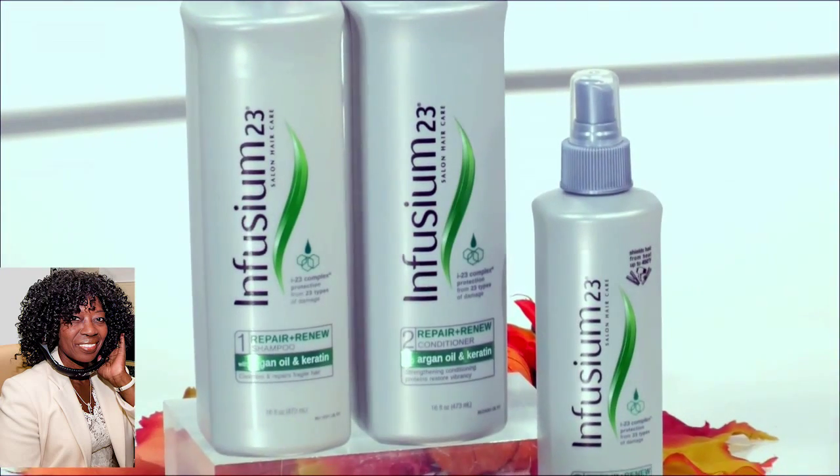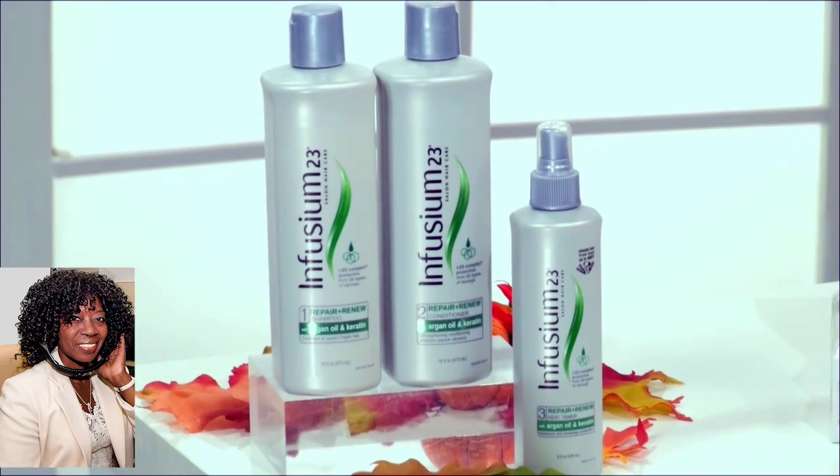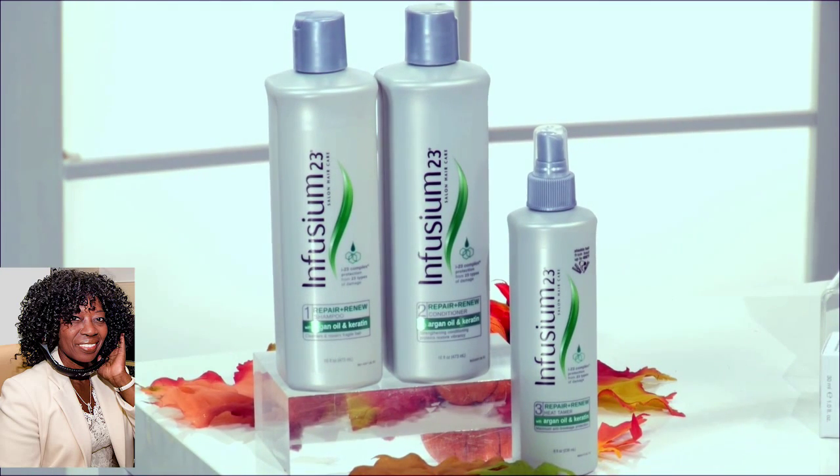The first line I want to talk about is Enthusium 23, and they have a collection called Repair and Renew. It's amazing. It actually helps restore softness and shine and manageability and all the things that we lose when we sort of go through the summer.